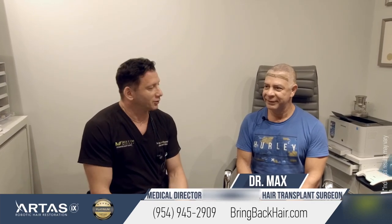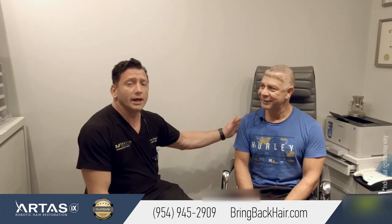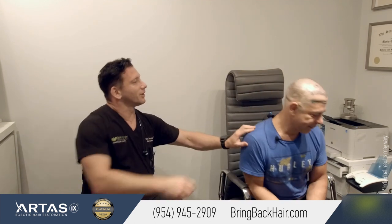Hello, I'm Dr. Maxine Chumak here at Maxine Medical Robotic Hair, Fort Lauderdale. We're here with Percy. He had his procedure two days ago — it was a robotic hair restoration. We took the grafts from the back of his head and transplanted them right there, and you can hardly see that anything was done, only two days after the procedure.